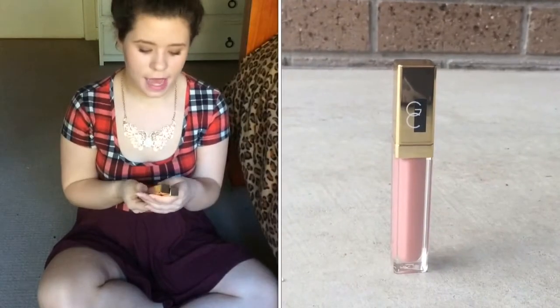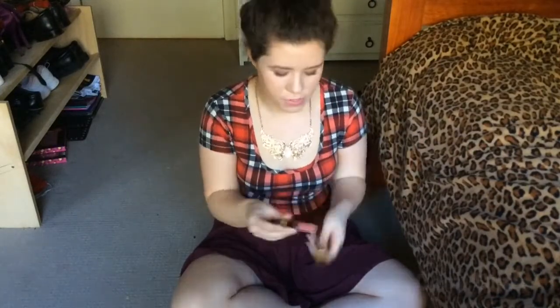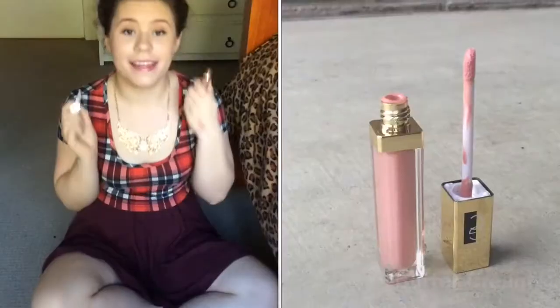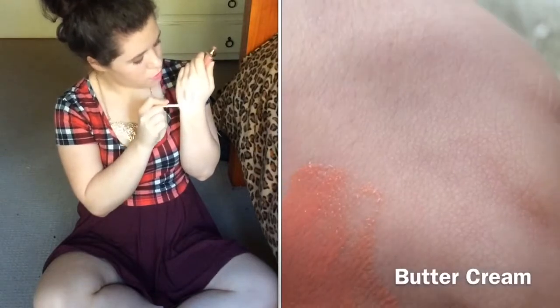The last two products for my September favourites are these lip glosses by Gerard Cosmetics. A lot of people rave about these and they really are as good as people say — go buy them. The first is Coral Craze, a pretty pinky coral shade. I love the packaging because they've got a light and a mirror, which is really handy on the go. The next shade is Buttercream and this has been my everyday colour for the past week and a half. I got these at the end of the month but I love them so much I had to include them.